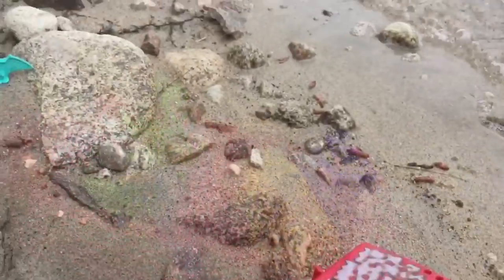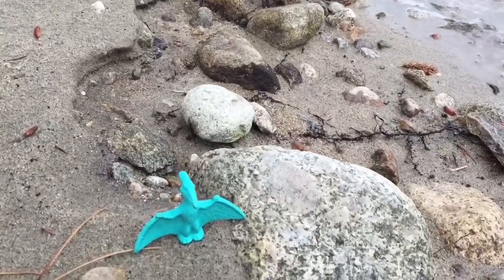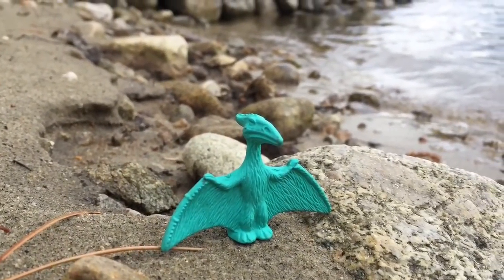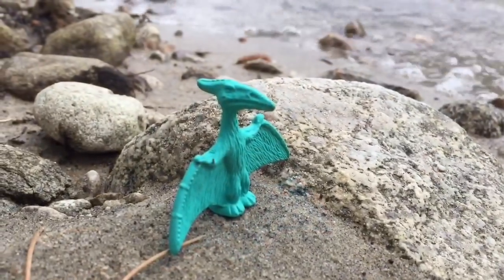As we drive along the beach we spot a pterodactyl. Did you know these are the flying dinosaurs that were meat eaters? They mainly ate fish and smaller animals.